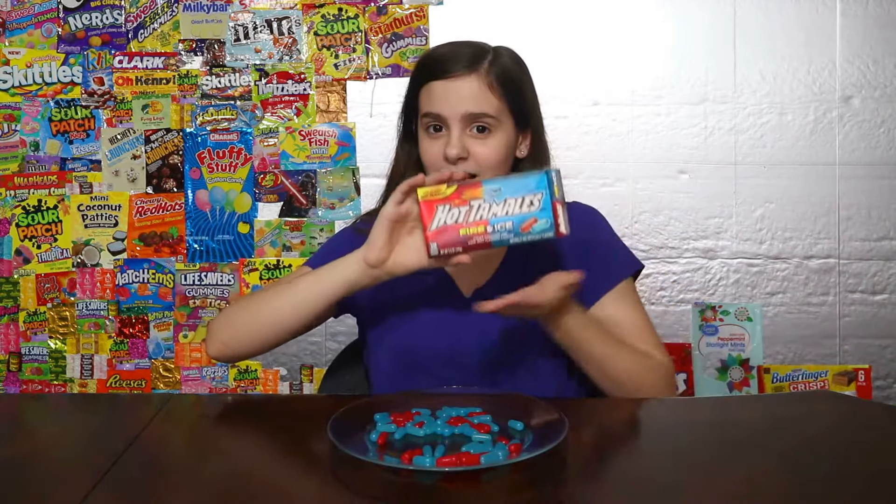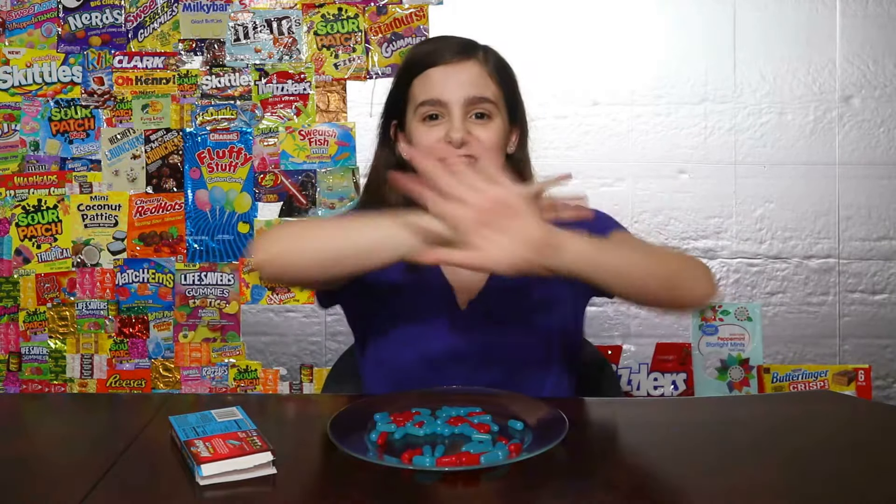I'll recommend this to people that like hot tamales and also like tic-tacs, because this tastes a lot like mint tic-tacs. Like and subscribe for more candy fun, and hit that little share button down below. Bye-bye!